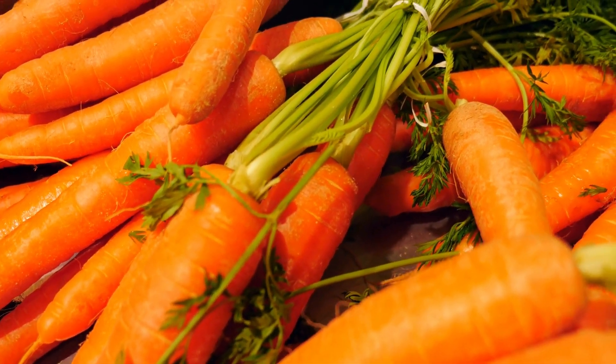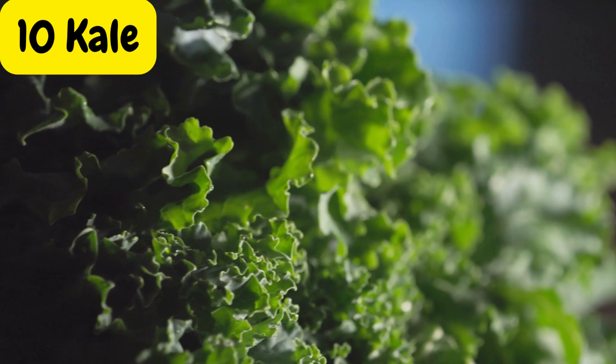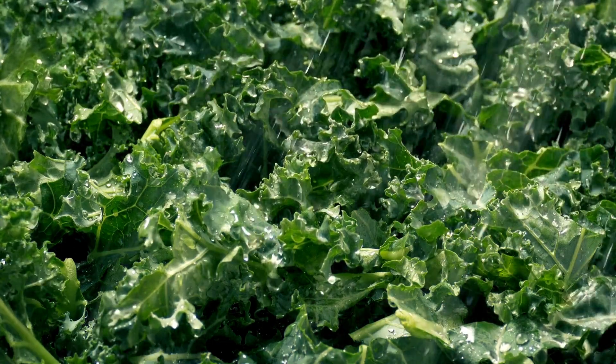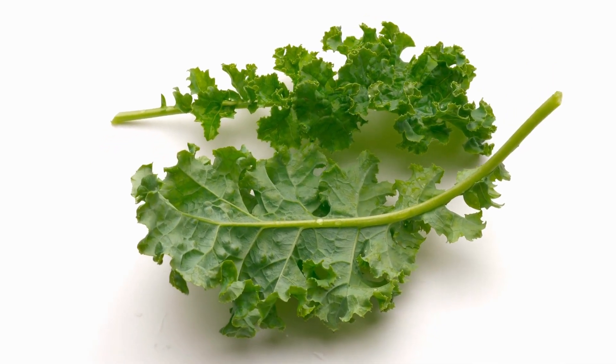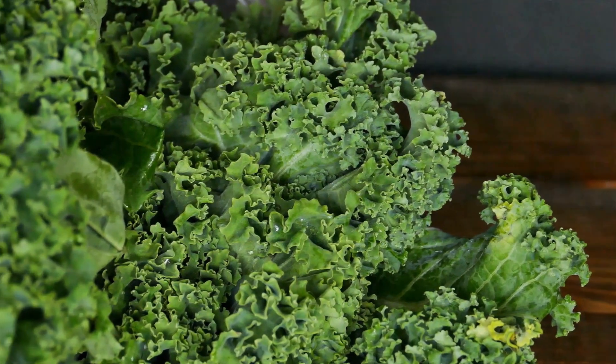Last but not least, we have kale, the king of leafy greens. Kale is loaded with essential nutrients, including vitamins A, C, and K. It's also rich in fiber and has a low glycemic index, making it an excellent choice for people with diabetes.